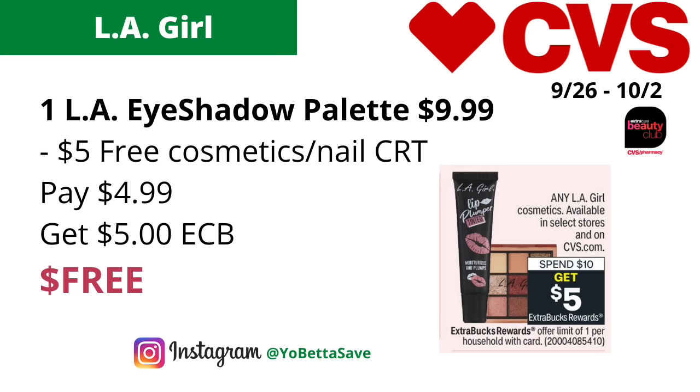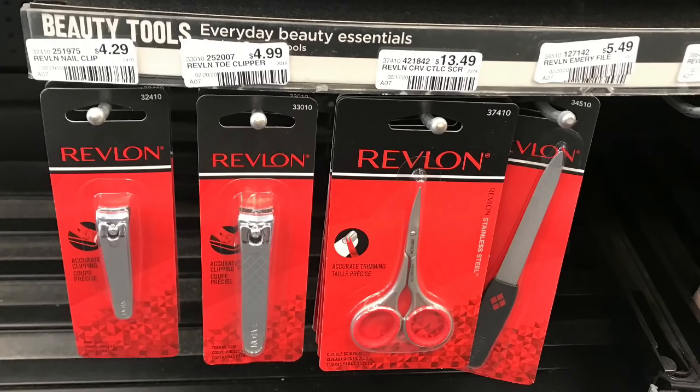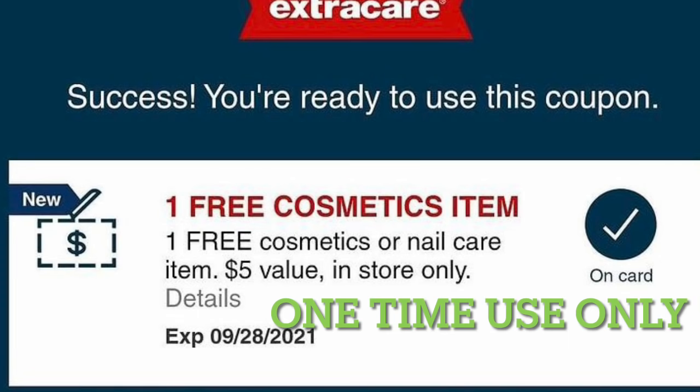An easy way to use that free cosmetic/nail care CRT is by picking up one of the Revlon toenail clippers priced online for $4.99 — use the free cosmetic/nail care CRT, it should take off $4.99, and you'll pay nothing. Please note: the free cosmetics or nail care CRT can only be used once, so even though I provided a few breakdowns using this CRT, choose only one. There's also no guarantee the exact amount will come off until you're at the register on Sunday.